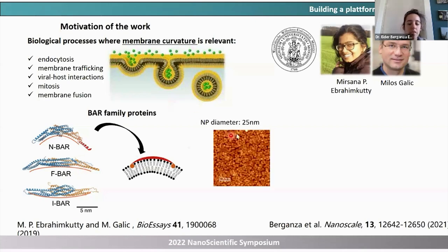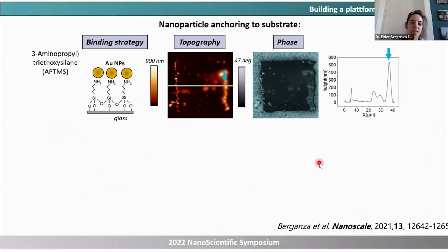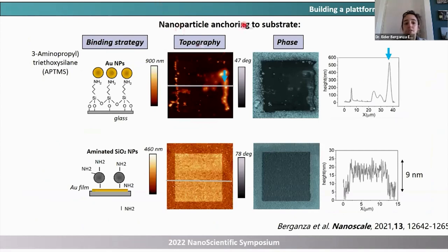So we thought: let's keep it simple. Start with nanoparticles on a substrate, pattern lipids on top, and create membrane curvature for their studies. The idea was to use particles of different radii and pattern lipids of different compositions so they could screen. The first issue was that when we tried to write lipids on top, we were dragging particles to the corners due to high lateral forces during patterning. We had to tune the surface chemistry to anchor particles to the substrate. You can see here an example of how we patterned a square on top of a substrate coated with nanoparticles.